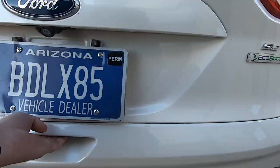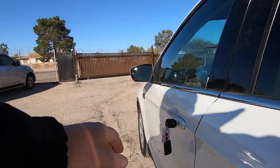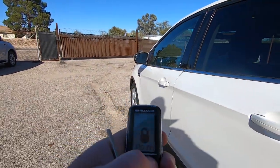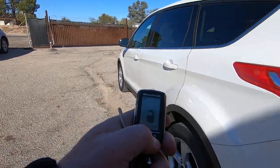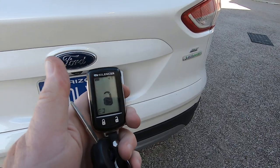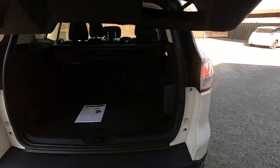Somebody spent some money on this crazy aftermarket alarm. You need to make sure you don't leave the keys in the car. I haven't experienced it yet, but I have a feeling this thing will like to lock you out, so make sure you have your keys in your hand.